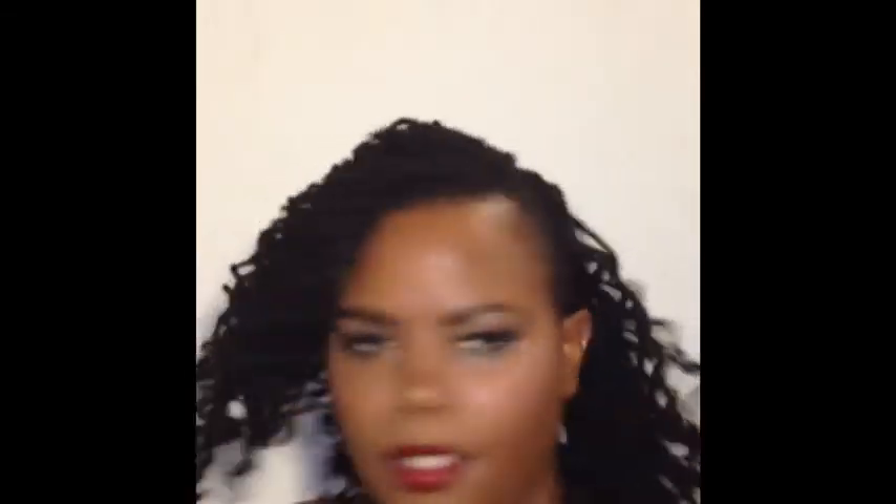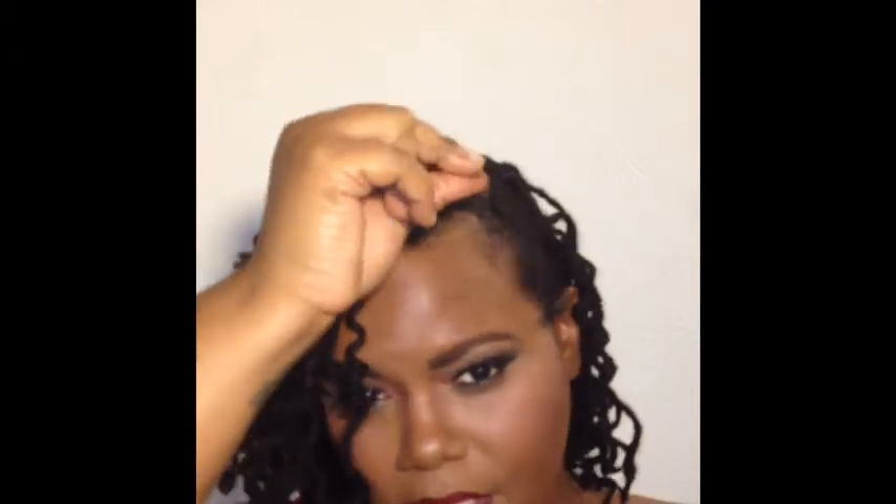This is the final result — just big, bouncy, flowy hair, which I love. I might have to re-curl that one after a couple of days if I decide to keep my hair like this. I just love how full it is. And if you notice how nice and bright black it is, that's because I dyed it.